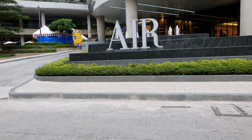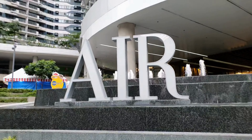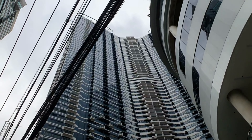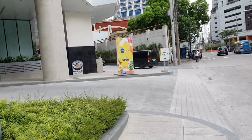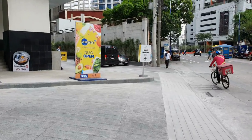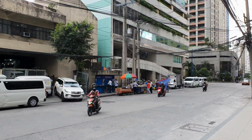Hi guys, we just thought we'd do a bit of a vlog on the property we're staying at. It's Air Residences in McKinley, approximately 58 floors to each of these buildings. We got this place at a pretty good price off of Airbnb. There's one entrance here and this is Yakal Street.